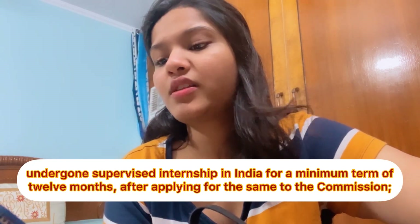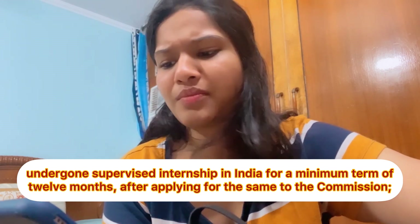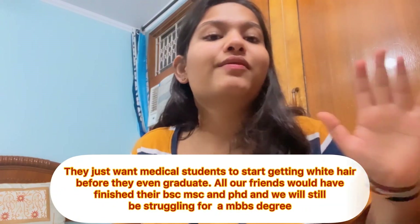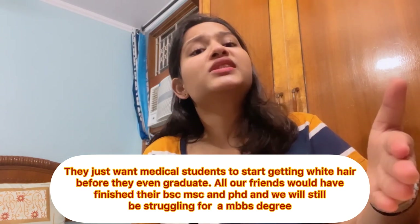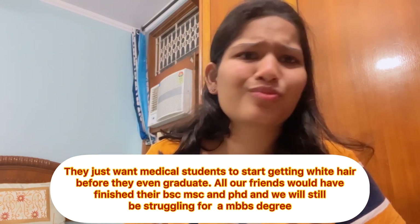Let's discuss point 4C, which says: undergone supervised internship in India for a minimum term of 12 months after applying for the same to the commission. So after completing your MBBS abroad and doing the minimum internship in the same college abroad, you also have to do a minimum 12-month internship in India. This means your MBBS degree journey will effectively become 6 to 7 years.